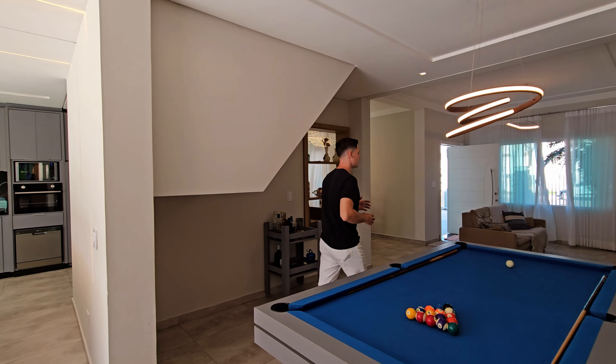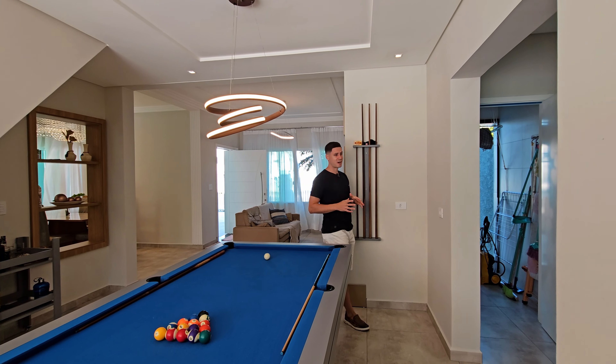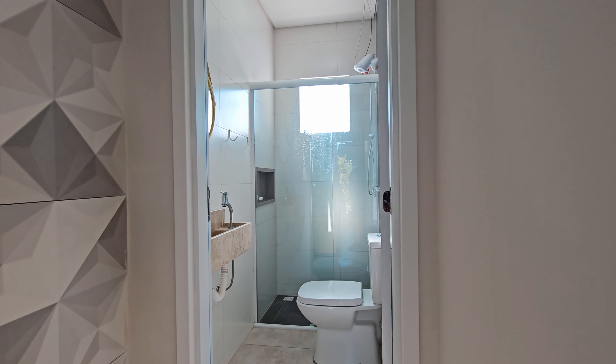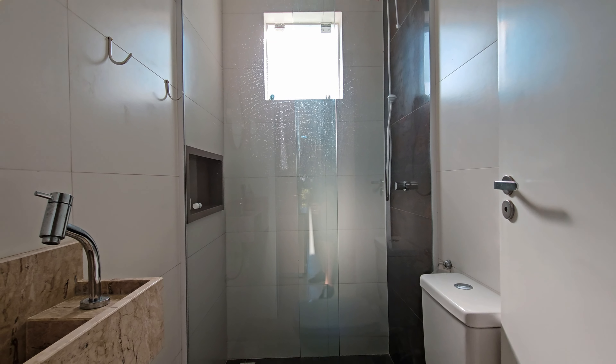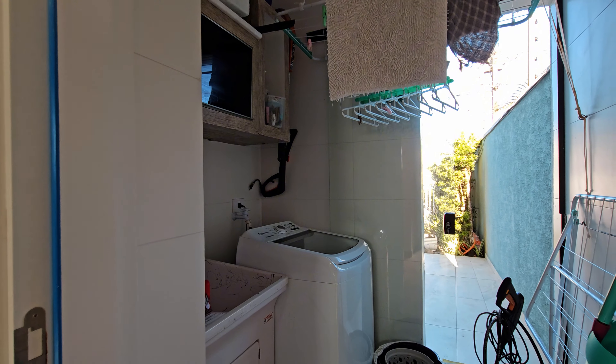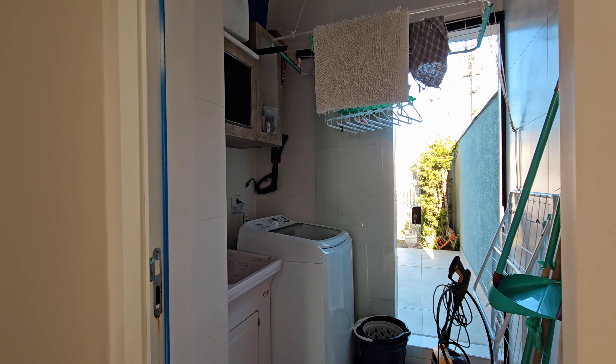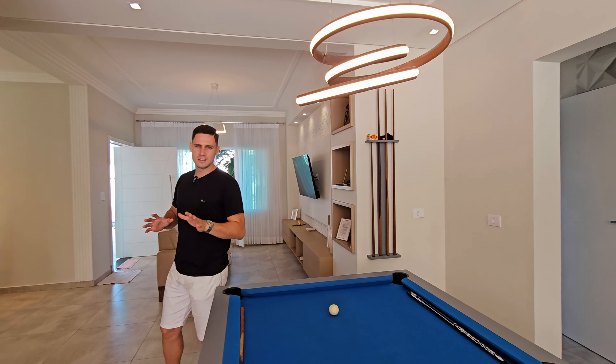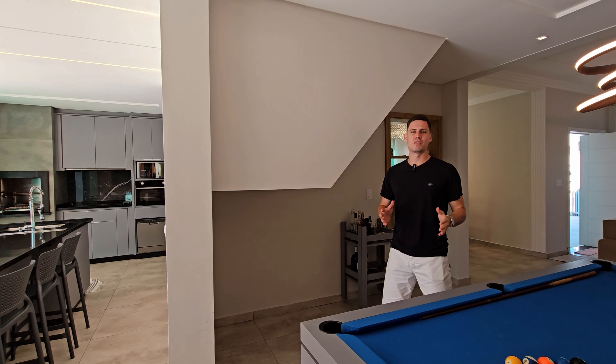Agora vou falar sobre essa parte lateral onde tem um banheiro. Na verdade é um banheiro social que ficou designado para esse ambiente todo e a área de lazer. Do ladinho tem uma lavanderia também disponível para a casa inteira. E antes de ir para a área de lazer que é a parte dos fundos, eu quero mostrar para vocês a parte íntima do imóvel.